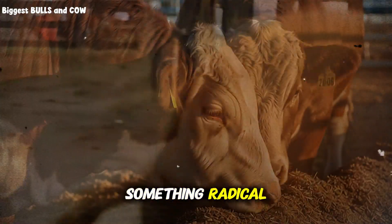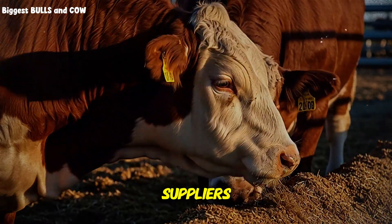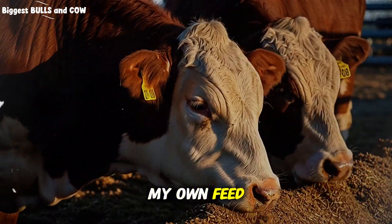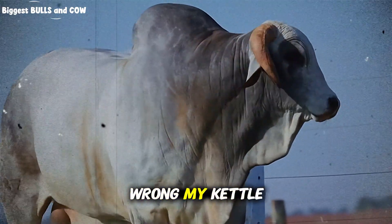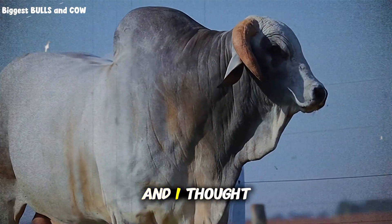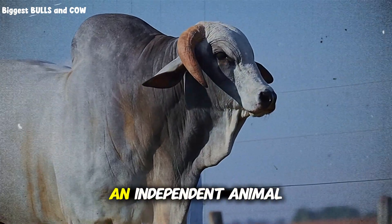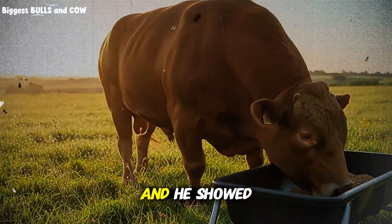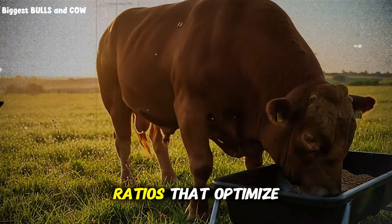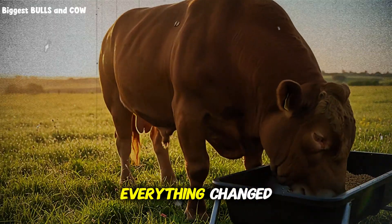So I did something radical. I bought whole ingredients directly from grain suppliers and started mixing my own feed. The first batch was a disaster — I mixed it wrong, my cattle barely touched it, and I thought I'd made a massive mistake. But then I consulted with an independent animal nutritionist, not one paid by feed companies, and he showed me the exact ratios that optimize rumen function and weight gain. And that's when everything changed.